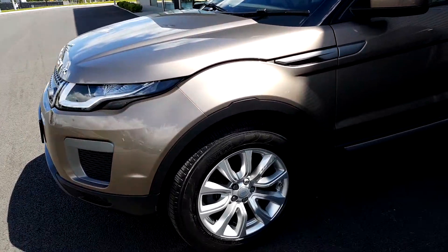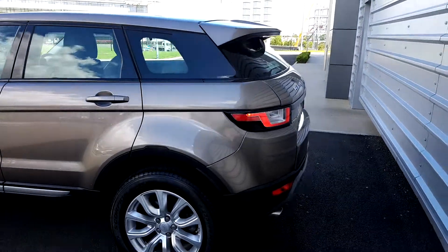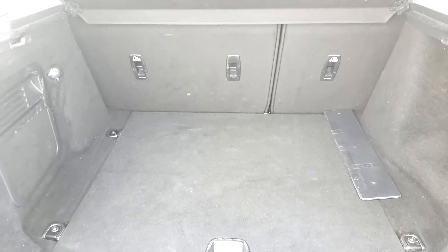This car is also on 18 inch alloy wheels, power folding mirrors, and it also has a power tailgate. Front and rear parking sensors as well, and inside the boot we have a large capacity space with 420 litres.